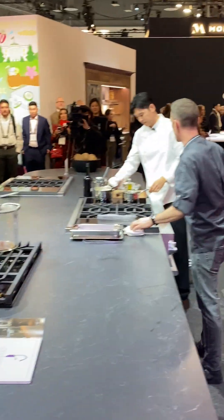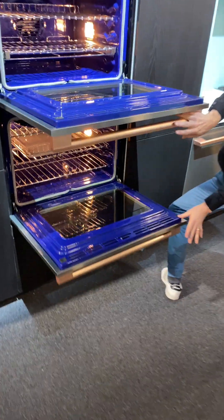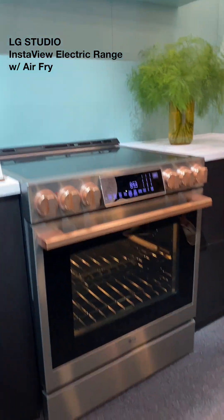There's a cooking demonstration going on, but don't you just love the blue in the studio combination double wall oven? I like that their electric range can air fry too, and it has a fingerprint-proof finish.